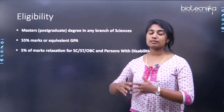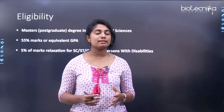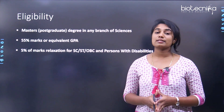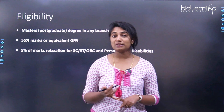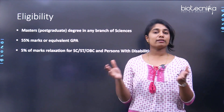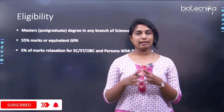With this, the research themes and research areas of NCCS come to an end. Now we are going to discuss how to get a PhD at NCCS — covering eligibility, the application process, the selection process, and the fellowships required.